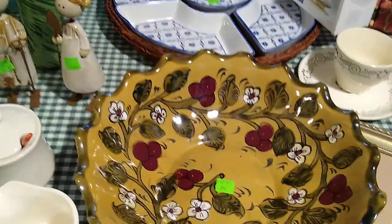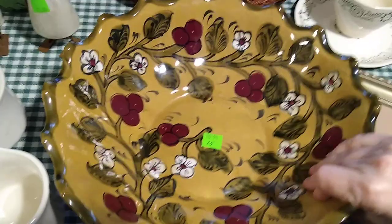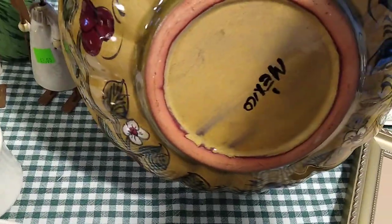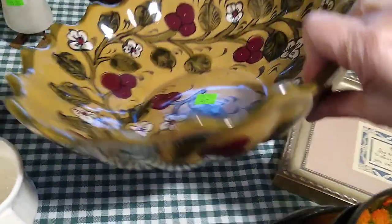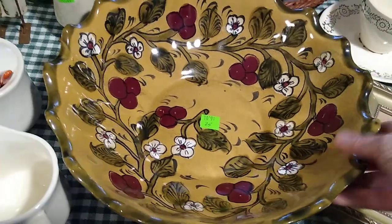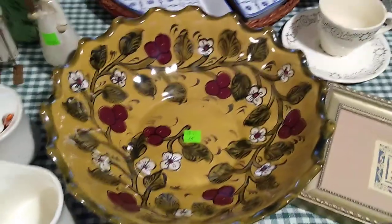Then this right here is a Mexican pottery dish — just signed Mexico. It's the redware with a pretty hand-painted design. I paid $6 for it, and it would sell for about $25.